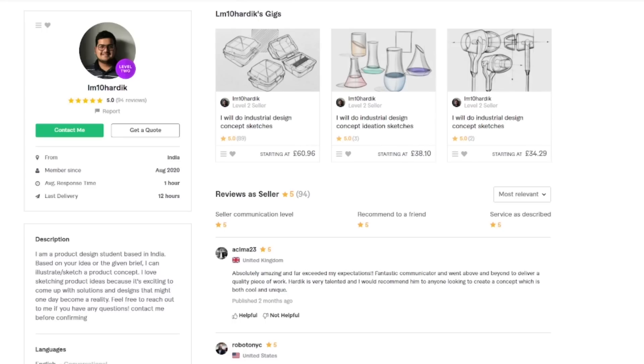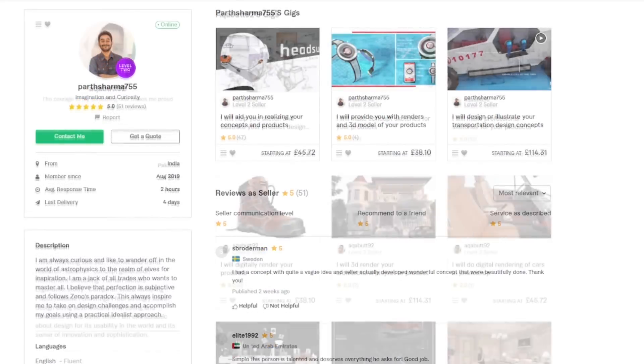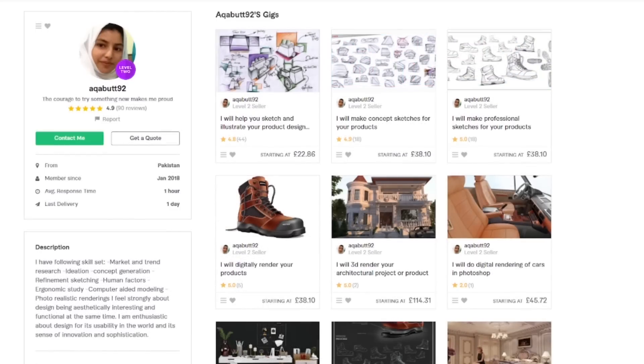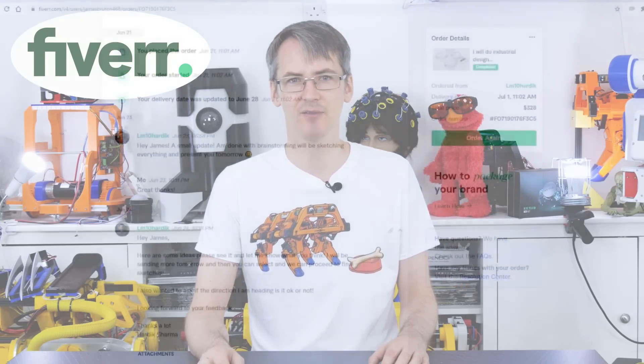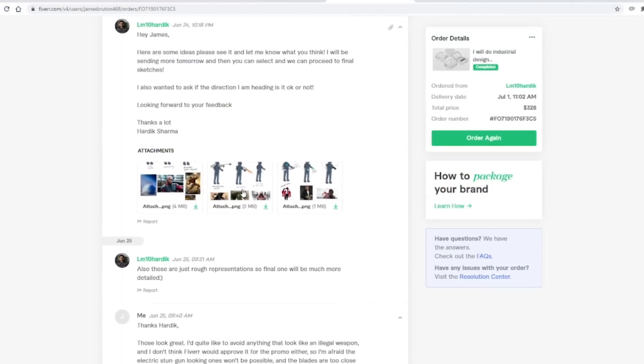I was able to communicate with them throughout the design process, and it's quite important to make sure the designs are realistic for me to build — so no flying cars or full body exosuits unfortunately. I got lots of early designs and chose some of the themes that seemed best for each designer to develop further.